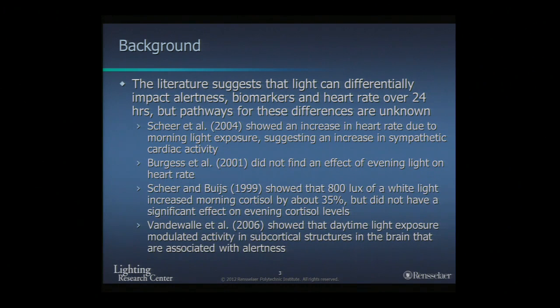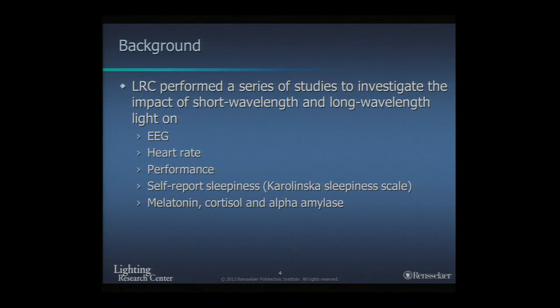All of this suggests that light can impact different biomarkers — heart rate, brain activity — not necessarily dependent only on the melatonin effect, which is what many people think of when considering circadian rhythms. There's a very close link between light, circadian rhythms, and melatonin, but the key point is that we can impact other circadian outcomes, not just acute melatonin suppression. So we have done a series of studies to investigate the impact of both short-wavelength blue and long-wavelength red light on EEG, heart rate, performance, self-reported sleepiness using the Karolinska Sleepiness Scale, and biomarkers including melatonin, cortisol, and alpha-amylase.